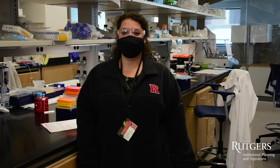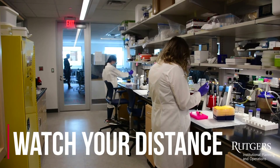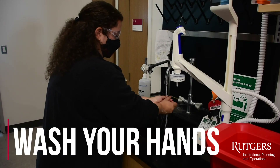Whenever on campus, please be sure to follow the three W's: Wear a mask. Watch your distance. Wash your hands. It's up to us.